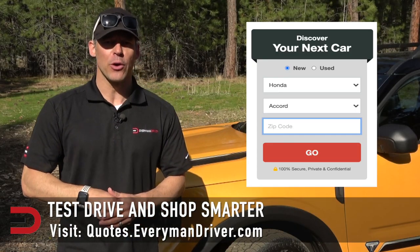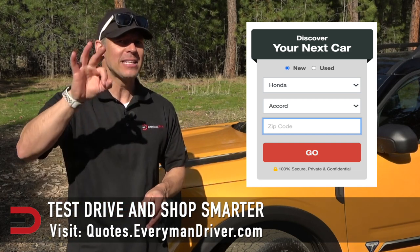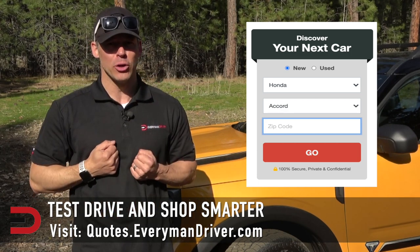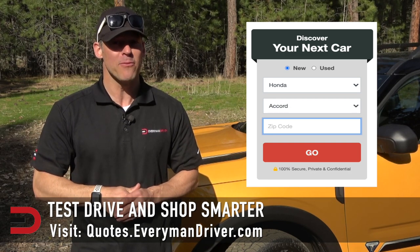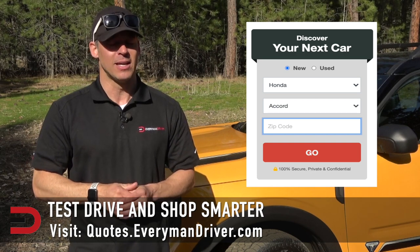Your comments are encouraged and demanded below this video — can't wait to see what you have to say. If you are in the market for a new vehicle soon, connect with your local dealership and price and test drive at least three different vehicles. Vehicle strengths and weaknesses can only be discovered when you are behind the wheel. Visit quotes.everymandriver.com, select the make, model, and your zip code, and you'll get invoice pricing in your area.